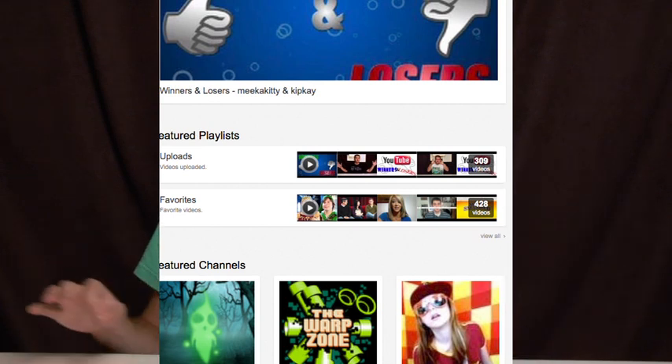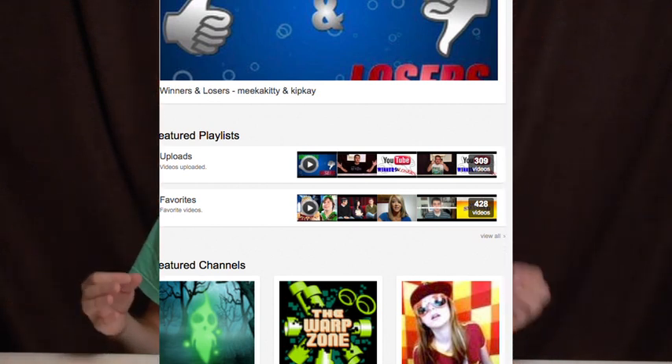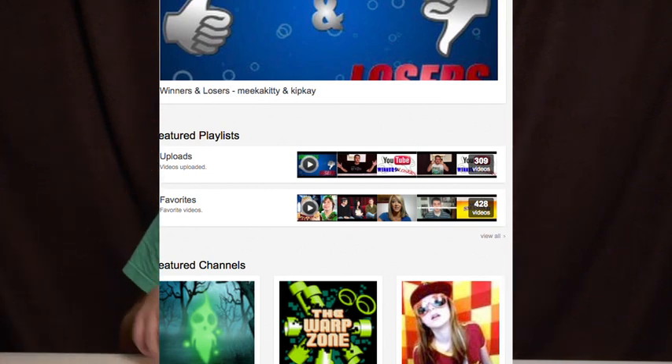Finally there's the everything template, which is pretty much what it sounds like — you've got your main video, your playlists, and a bit of everything on the page at once. New YouTubers and more casual users will probably go with everything. My ranking right now is blogger first, then creator, then network, then everything.